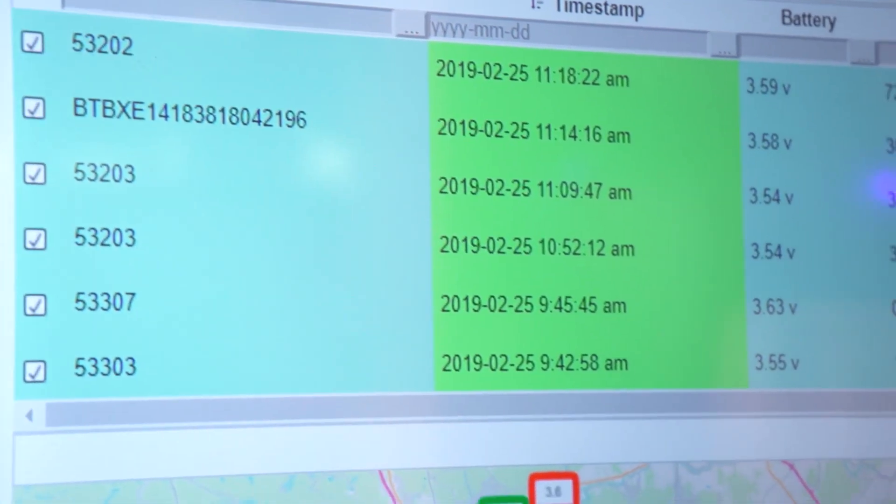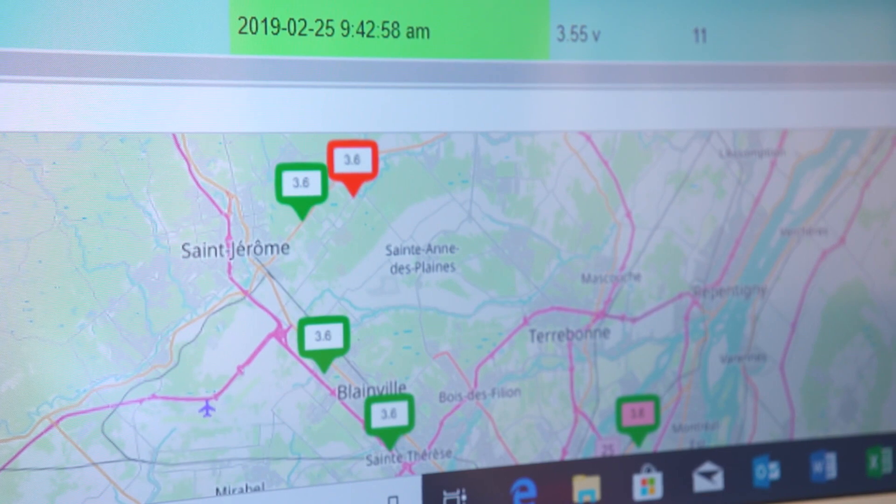What we demonstrate here is the value of mobile IoT for small companies like ours, and how powerful the LTE-M and the IoT network is going to be in the world.